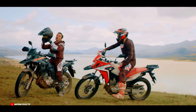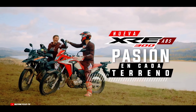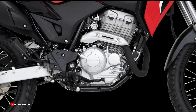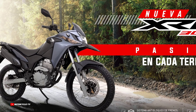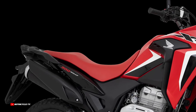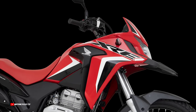The Honda XRE-300 ABS model 2023 is equipped with a 291.6 cubic centimeters engine, Euro 3. Engine type is 4-stroke DOHC, air-cooled. Maximum power is 25.1 horsepower at 7,500 RPM. Maximum torque is 27 Nm at 6,000 RPM.